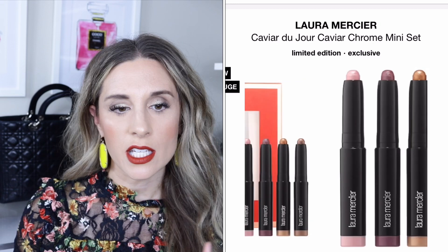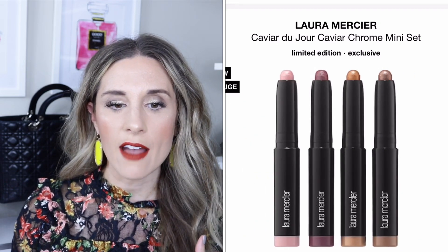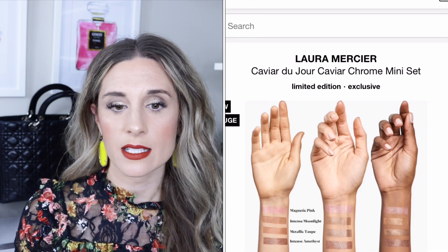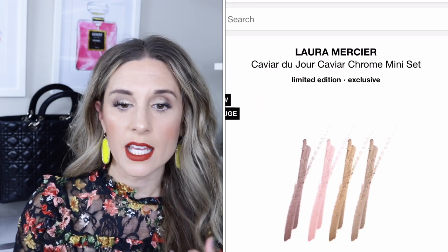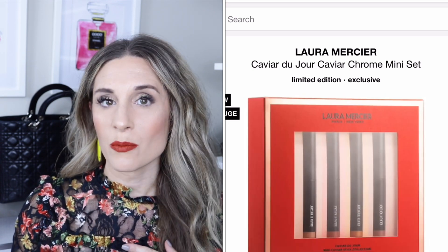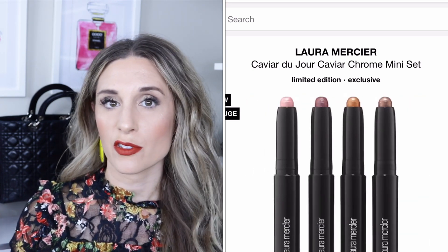Next is the Laura Mercier Caviar du Jour Caviar Chrome mini set, retailing for $39. You get four caviar stick eyeshadows — very creamy eyeshadow sticks — in shades magnetic pink, intense moonlight, metallic taupe, and one more. That's a great value for four shadows.